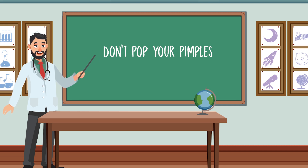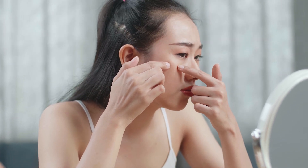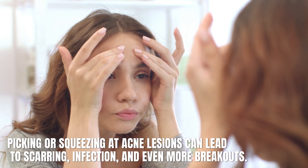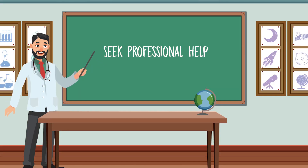Number six: don't pop your pimples. It may be tempting to pop your pimples, but this is one of the worst things you can do for your acne. Picking or squeezing at acne lesions can lead to scarring, infection, and even more breakouts. Instead, leave them alone and let them heal naturally.